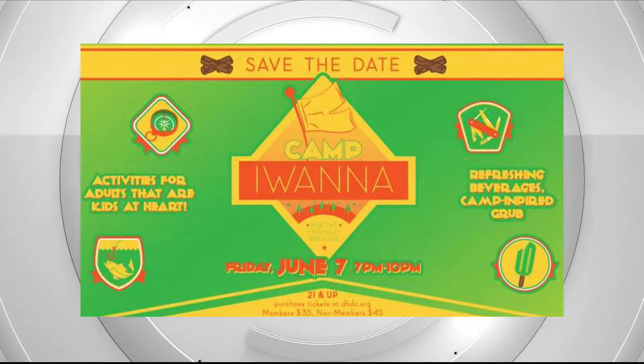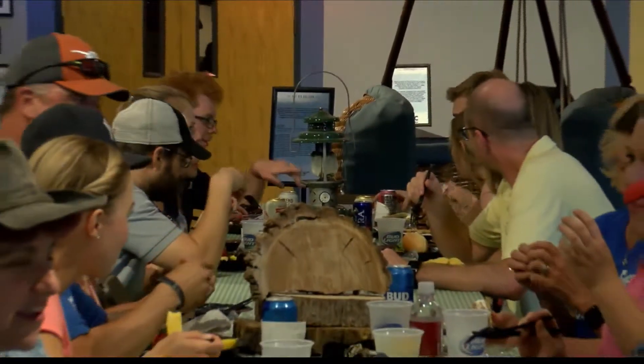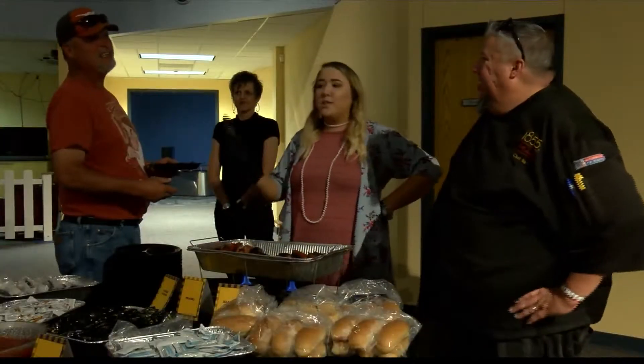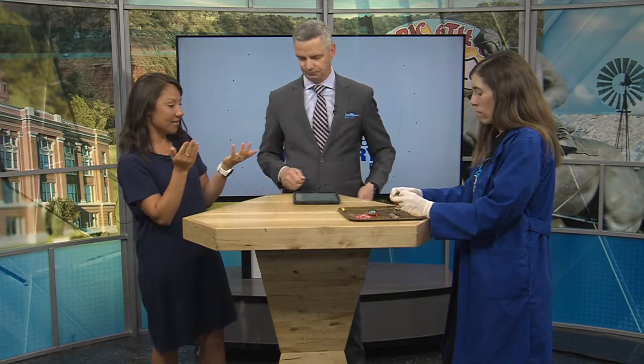Joe Taco is going to be serving food, you'll have s'mores, all kinds of good stuff and fun science projects. There's also going to be a live carving of a tree — you know those little carved bears you see in New Mexico? A guy is going to come out and carve one live at the event, and you can take it home if you'd like to purchase it. They'll do a bidding for it.